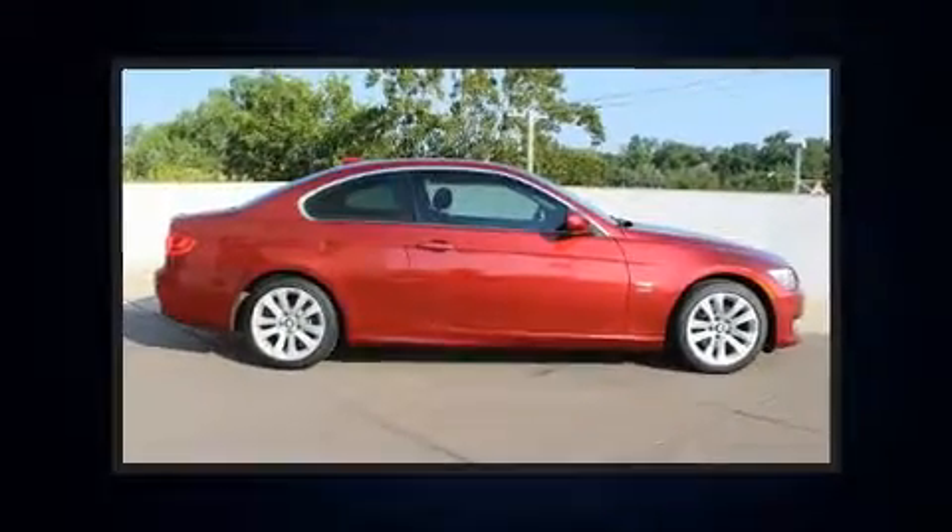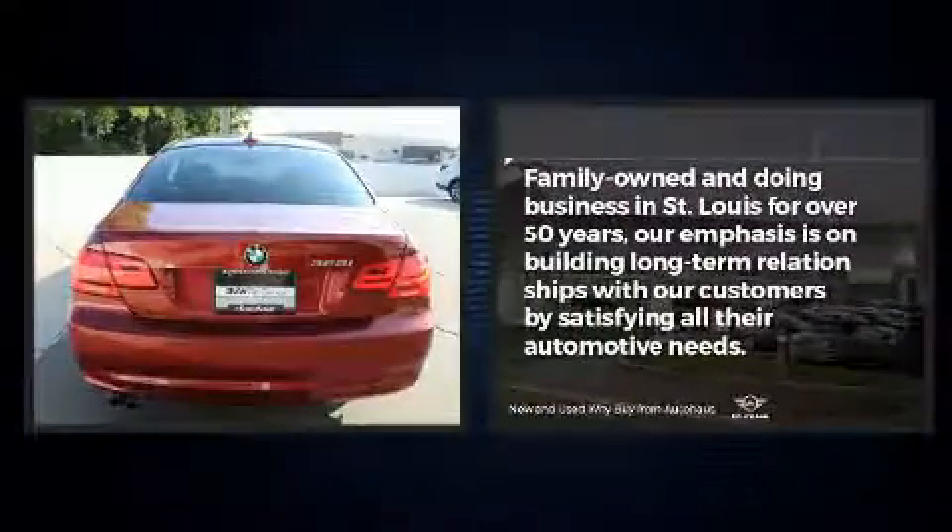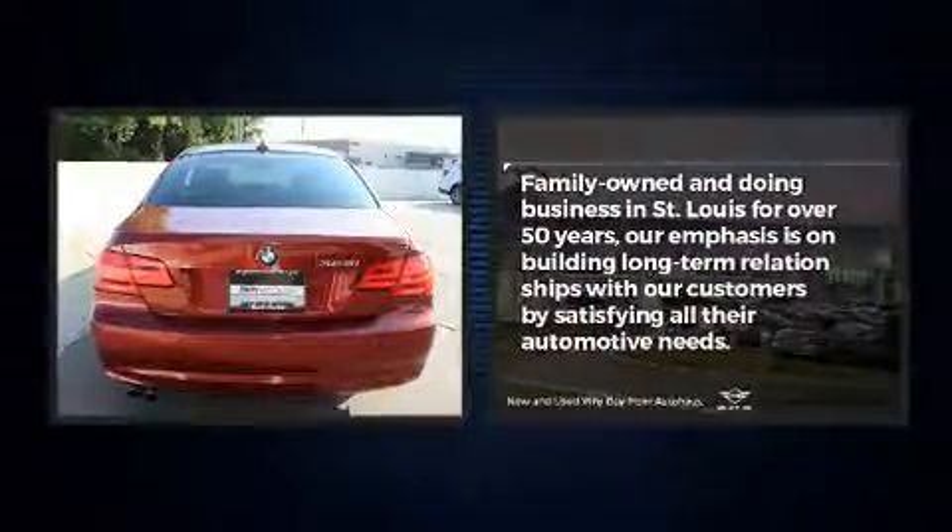Outstanding design defines the 2011 BMW 328i xDrive. BMW made sure to keep road handling and sportiness at the top of its priority list.